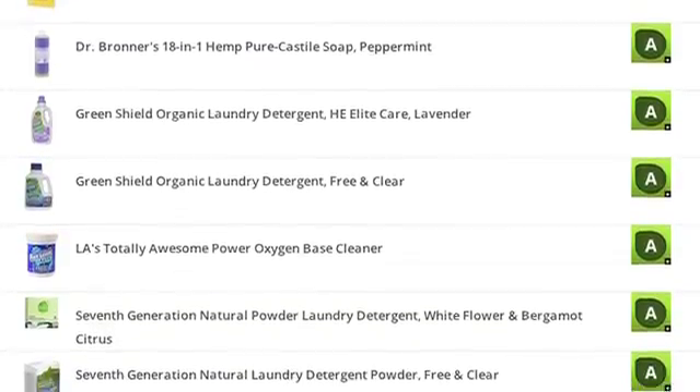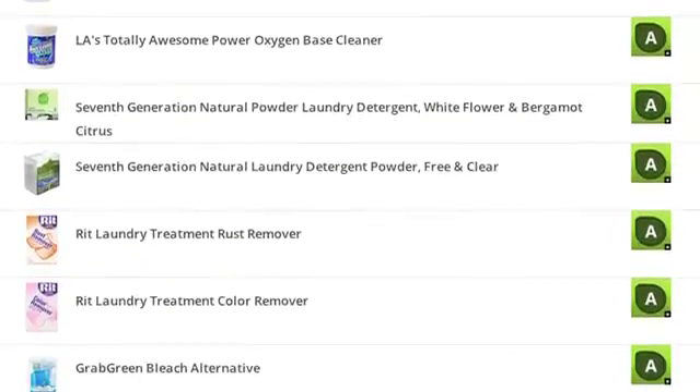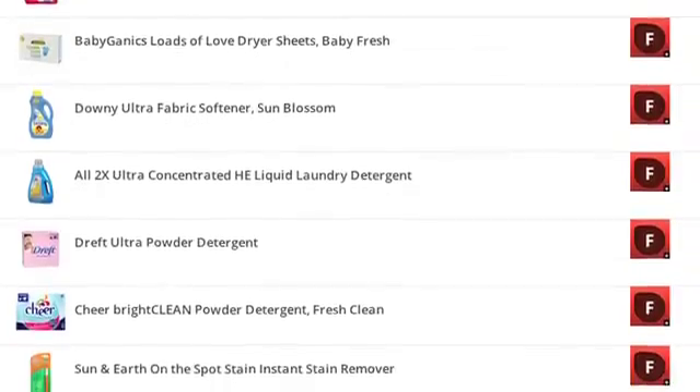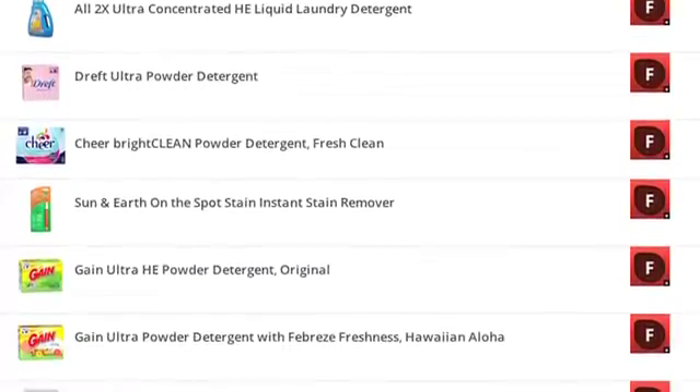The good news is that consumers can avoid products that contain ingredients of concern. Our scoring system identified a number of products that scored well, and EWG's guide to healthy cleaning can be used as a resource for people when they go shopping, so they can feel a little bit safer about what they're bringing home and using to clean their home.